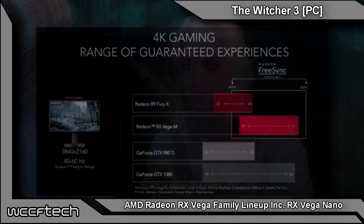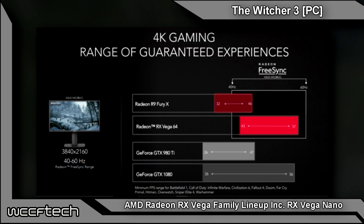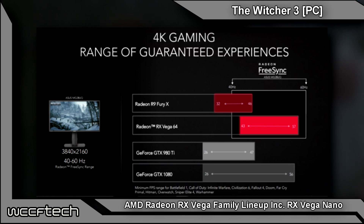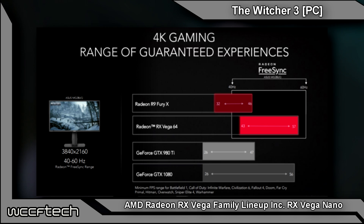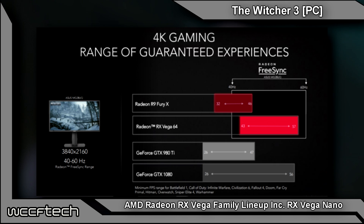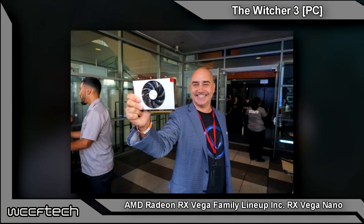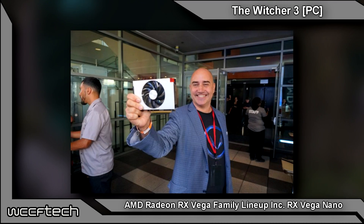We can see where the FreeSync argument comes into play, especially at 4K. They show it compared to a 980 Ti and a GTX 1080 — though in fairness, the 980 Ti also compares to the Fury X. It shows the RX Vega 64 stays within the FreeSync range of 40 to 60 Hz on a 4K monitor, potentially offering very solid 4K gameplay. And in this last picture, we've got Chris Hooks standing there with the new Radeon RX Vega Nano Edition — so more to come on that one.